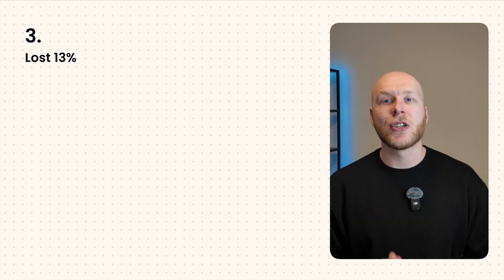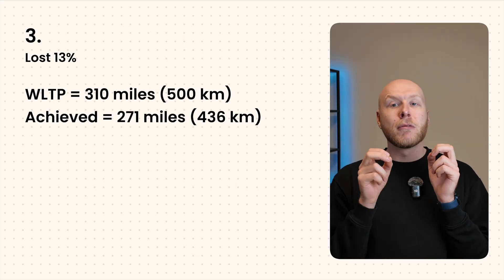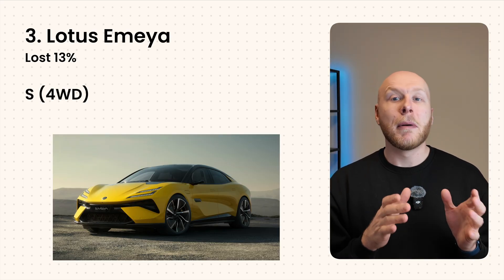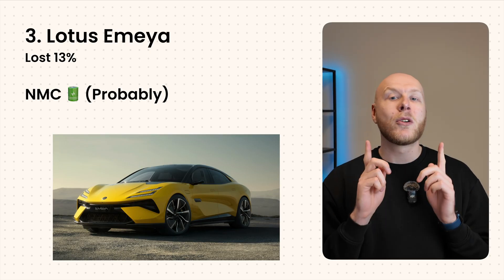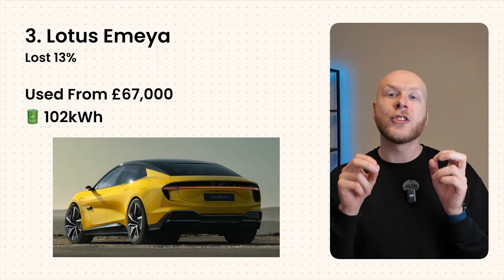Number three is the Lotus Emeya, specifically the S four-wheel drive model — a luxury, more sporty British brand new to the EV space. It also lost 13% compared to its WLTP range, doing 271 miles before running out of range. We believe it uses NMC battery chemistry based on online research, though that's not confirmed. The Lotus Emeya is quite a unique sporty saloon-coupe crossover and can be picked up in the UK from around £67,000 on the second-hand market. It has a massive 102 kWh battery but wasn't the most efficient on this test.